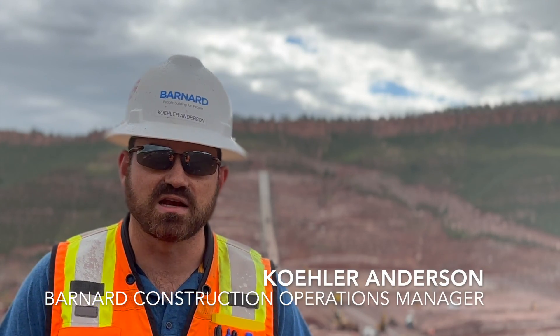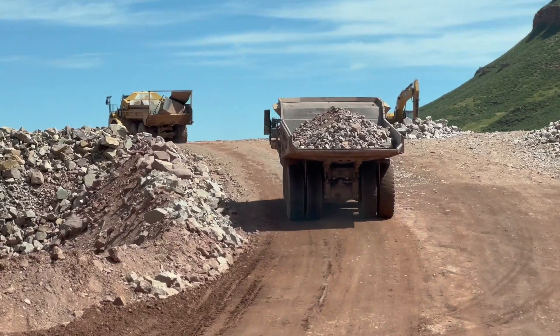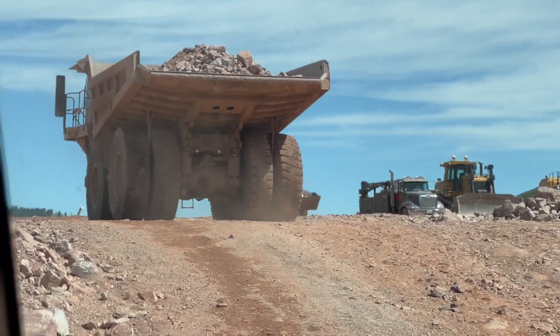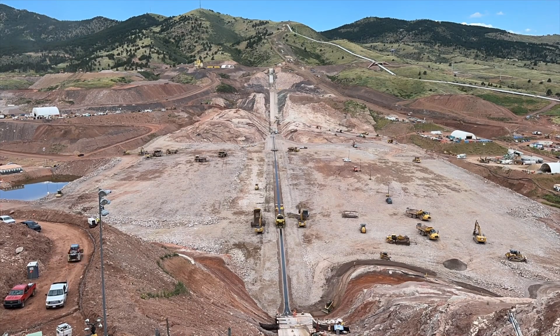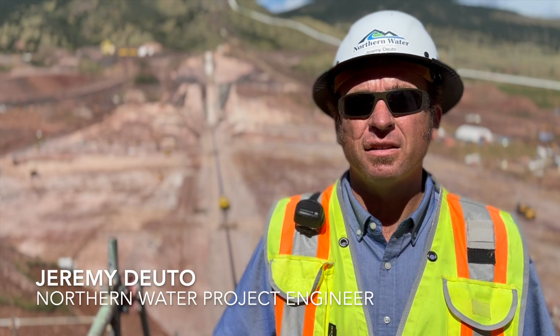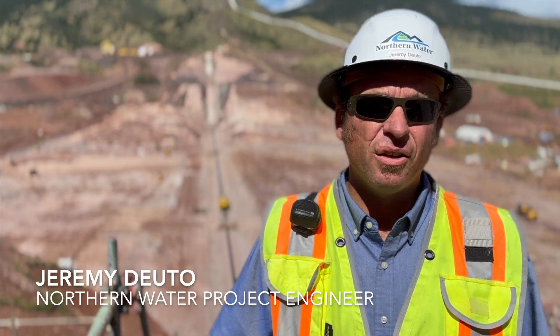We're getting into a point where we're hitting our stride and getting to our peak production, so that's all very exciting. It's like a small city out here — constantly moving, constantly growing, constantly getting closer to our finish line.